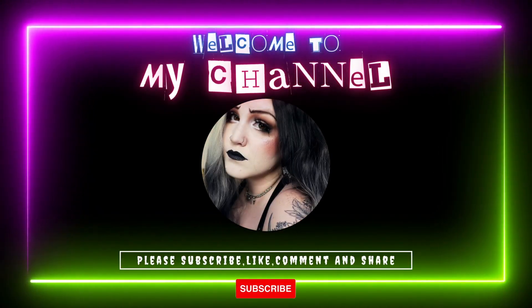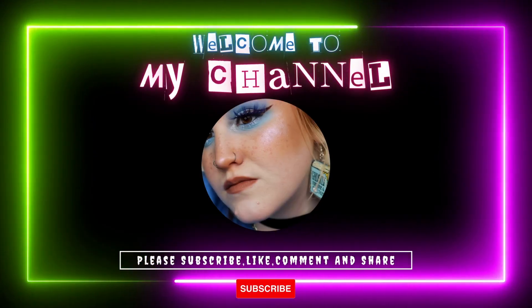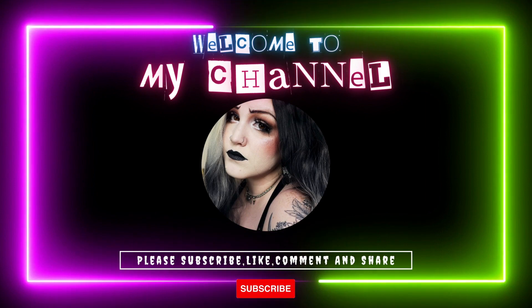Hi, hello, welcome back to my channel. My name is Ash and we are going to be doing an empties video. This will be my last official empties video on this channel. Empties, if you aren't aware, has been a trend on YouTube for many, many years.